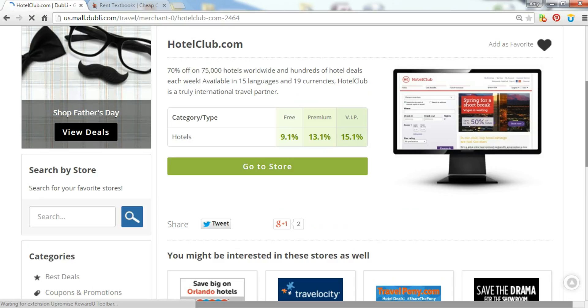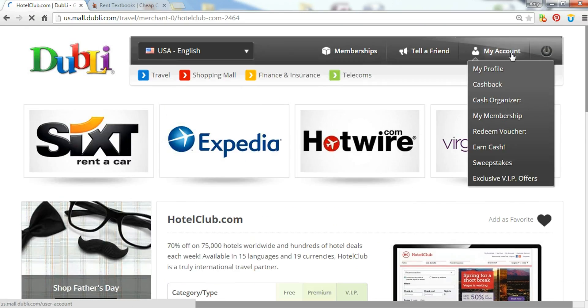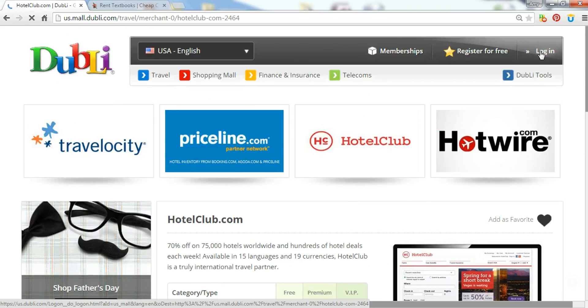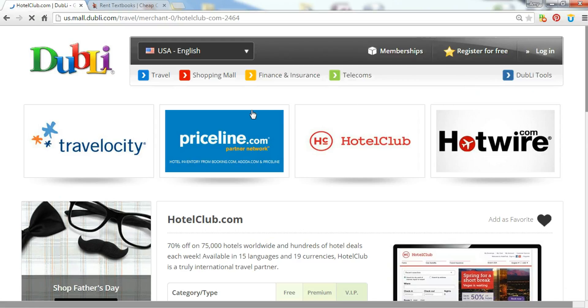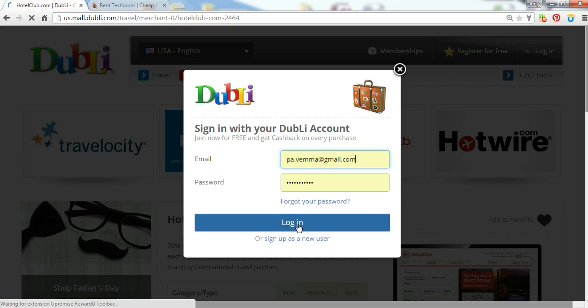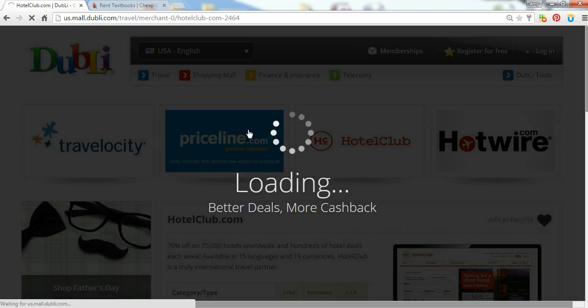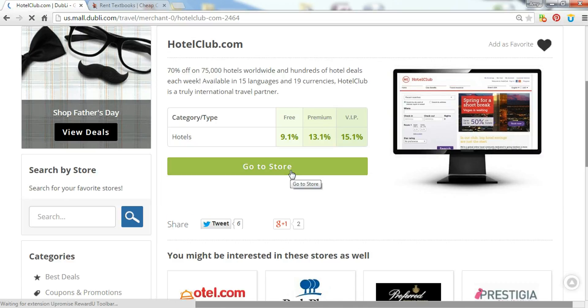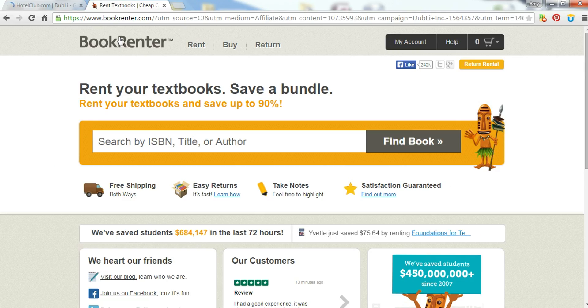All you do with this site is log in, and I'm going to show you how easy it is. I'm going to log out — once you get an account, all you need is your email and a password. If you want to upgrade, you go to my membership. But this is how easy it is: you log in, and that's all you need to do differently from what you would do anyway when ordering online. Then you click Shopping Mall or Travel, click go to store, and it automatically takes you to that website, just like I did with Book Renter earlier.